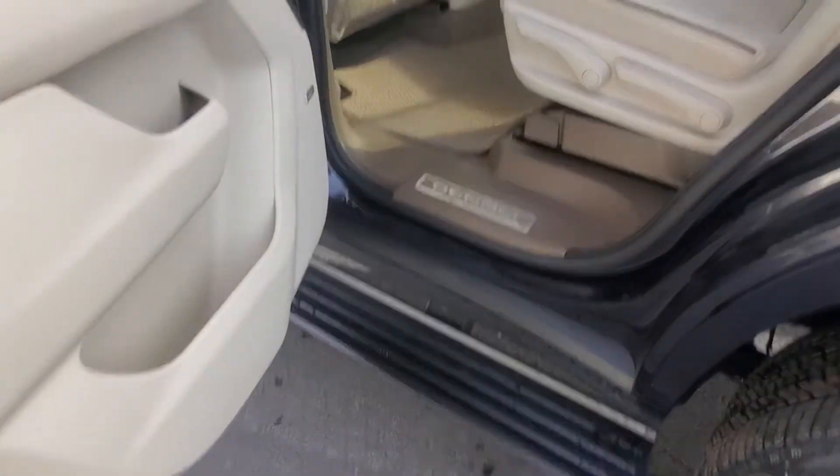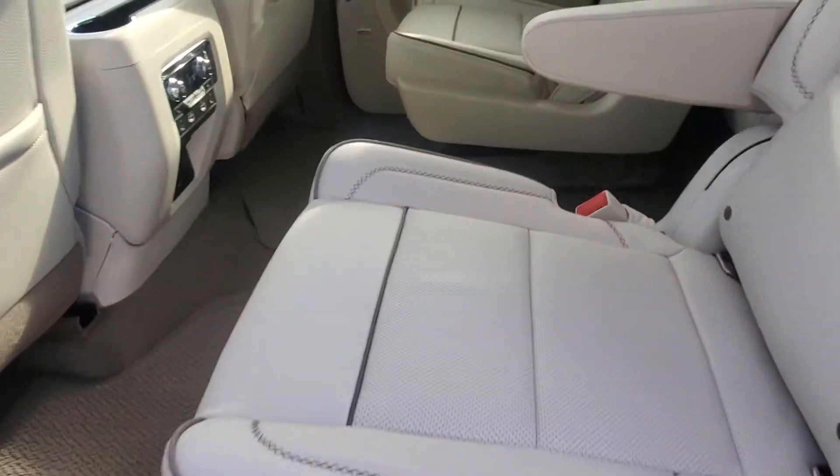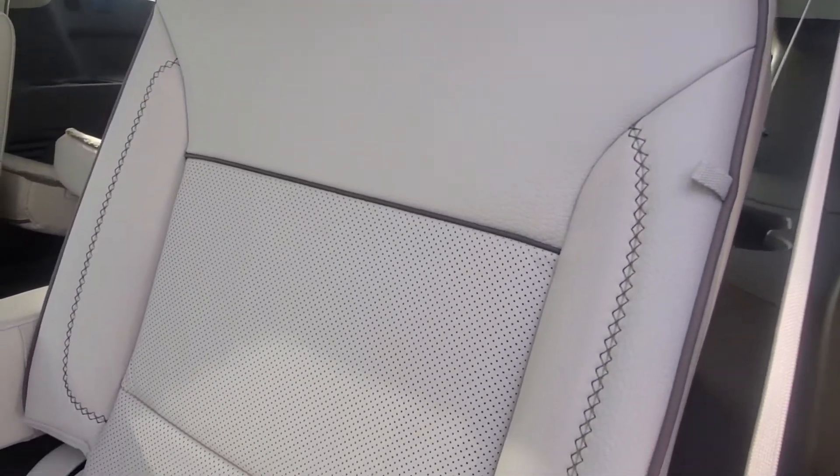Also has power running boards. It's a beautiful interior — double stitched. I love the little piping.